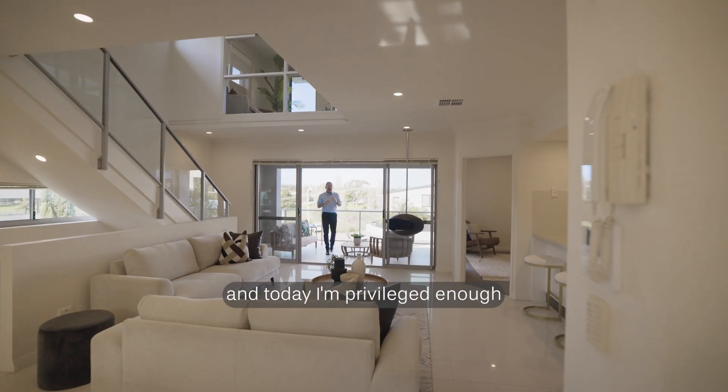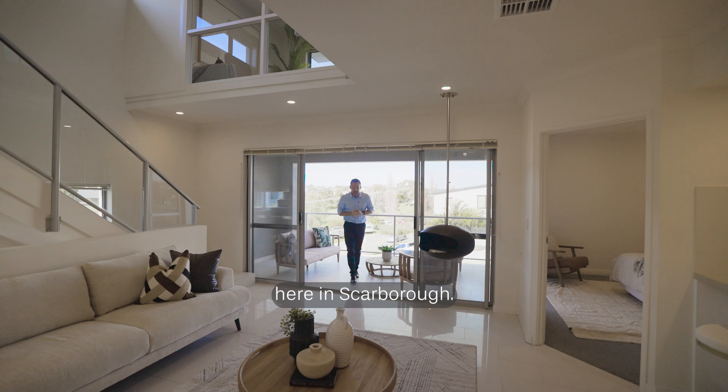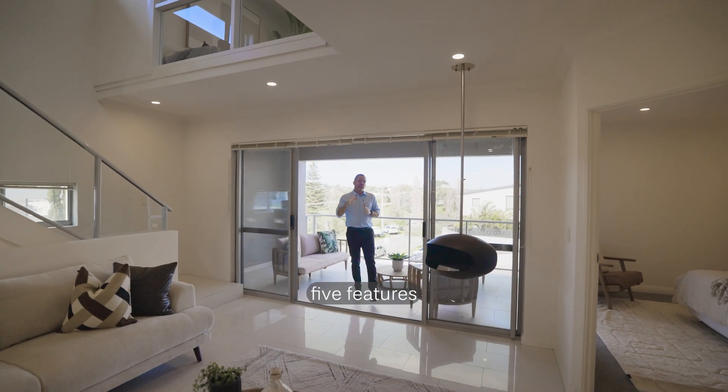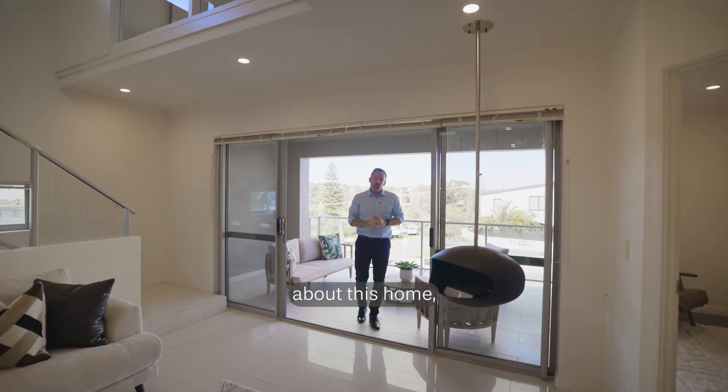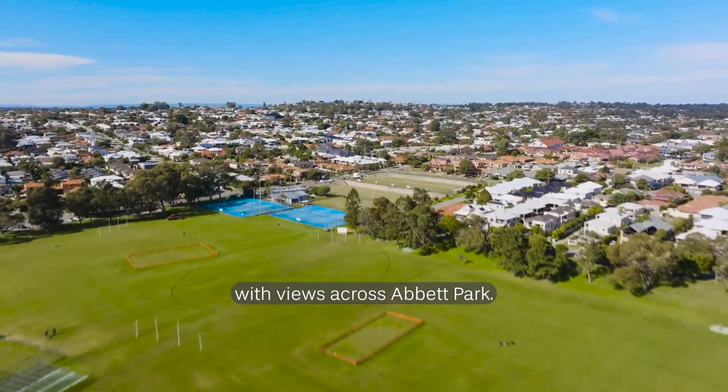Hello, my name is Richie Klukas and today I'm privileged enough to bring to you Tour 14 Sackville Terrace here in Scarborough. I'm going to highlight five features you're going to love about this home, with the first being the elevated position with views across Abbott Park.